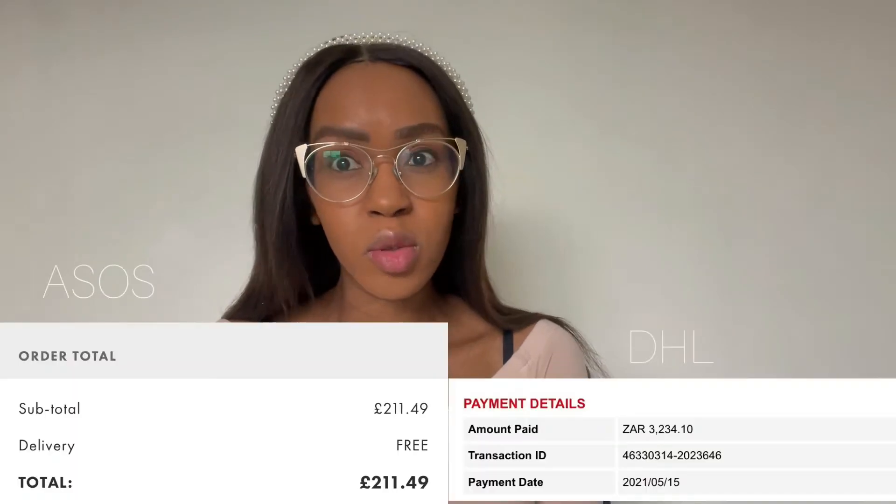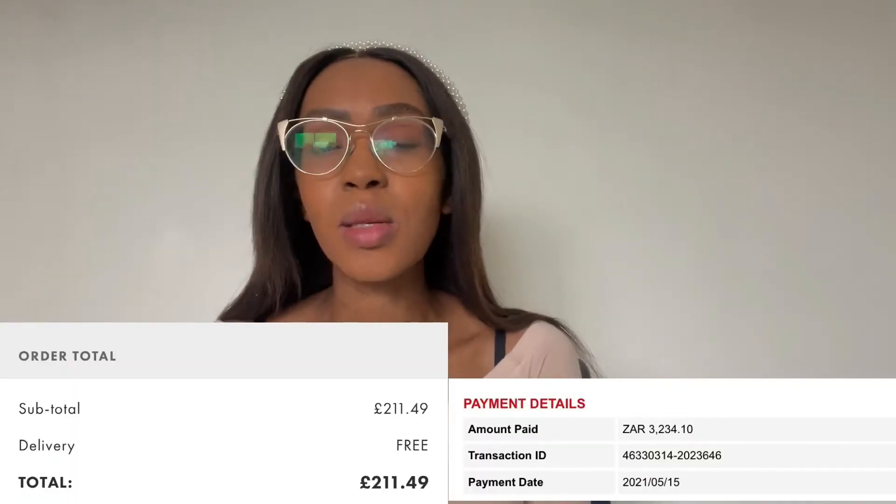I just wanted to show you guys high-end and affordable options. In terms of ASOS, I paid just over $4,000 for my items. I bought items for me and my partner, so that's why it was really expensive, and customs was just over $3,000, so I spent just over $7,000 for everything, which is a lot.